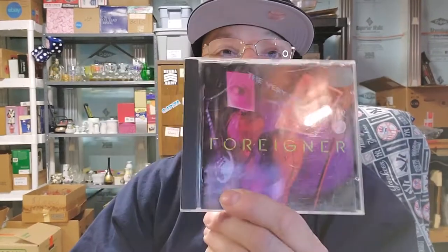I actually picked this Foreigner album up for me — I really love Foreigner, I like those older groups. When I looked at it the condition was pretty good, actually perfect, like new.